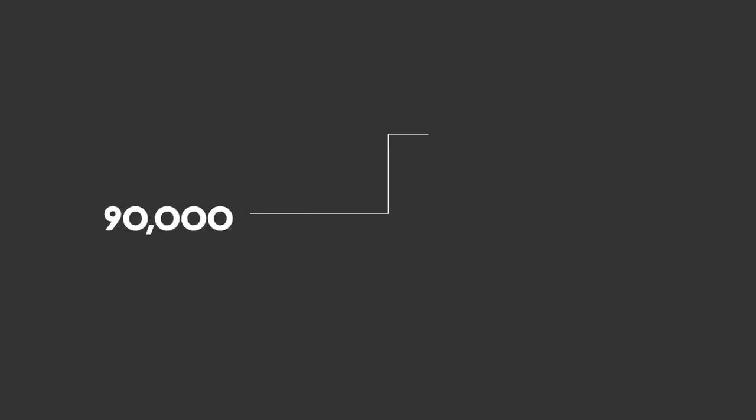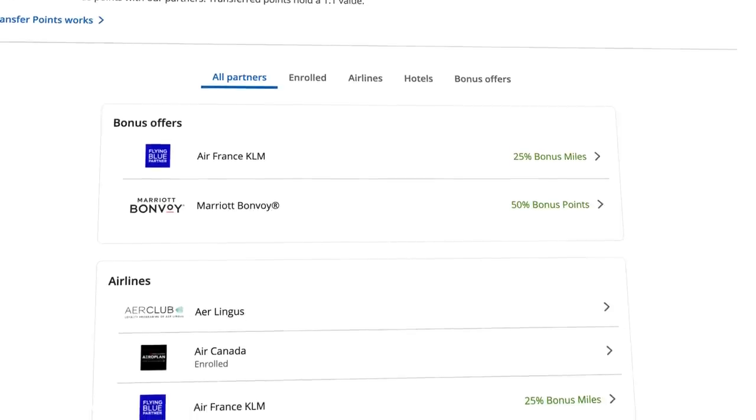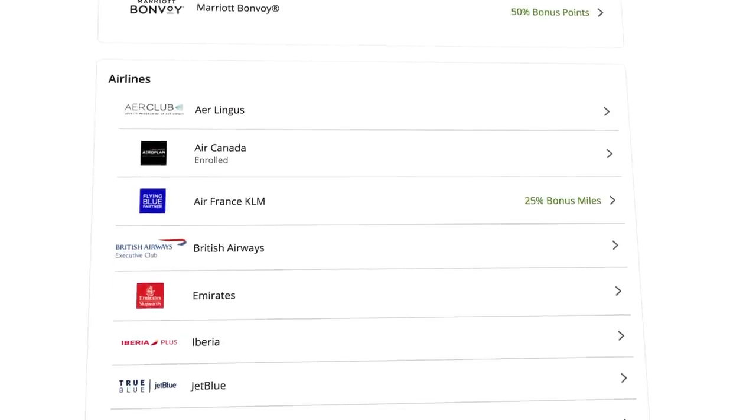I always recommend trying to apply for the highest bonus offer possible. The Chase Sapphire Preferred is regarded as the best beginner credit card to start earning miles and points. Chase Ultimate Rewards Points are flexible — they can be redeemed for $0.01 per point for cash back (meaning 90,000 points = $900), or at $0.0125 per point in the Chase Travel Portal (meaning $1,125 worth of flights or hotels). To really maximize value, you can transfer them to 14 airline and hotel programs, including United, Southwest, Hyatt, and British Airways.